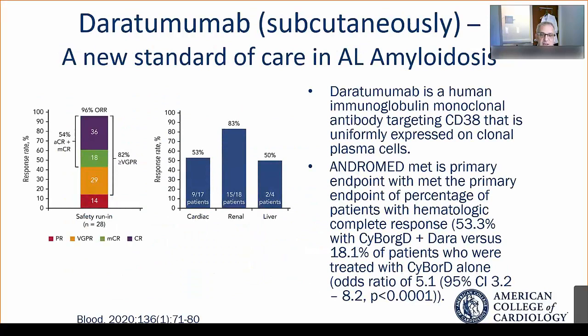The most exciting data to emerge in the AL amyloidosis space recently is from the Andromeda trial. Patients with newly diagnosed AL amyloid received either CyBorD — cyclophosphamide, bortezomib, and dexamethasone — or CyBorD plus daratumumab. Hematological complete response, meaning normalization of the light chains, was much greater with the combination, with a five-fold higher odds ratio of achieving CR with CyBorD plus Dara versus CyBorD alone.